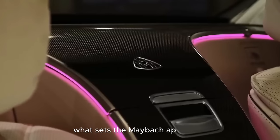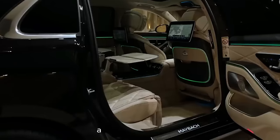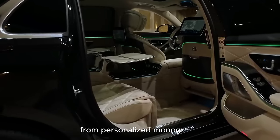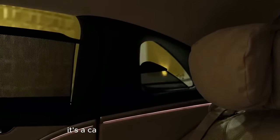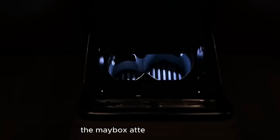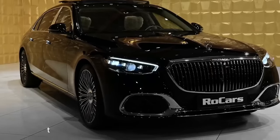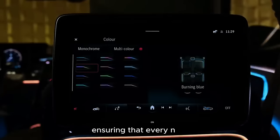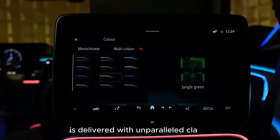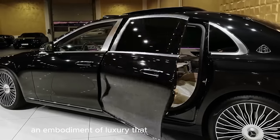What sets the Maybach apart is its commitment to exclusivity. The brand offers a range of customization options, allowing clients to tailor every aspect of their vehicle — from personalized monograms stitched into the leather to bespoke wood trims. The Maybach's attention to detail extends to the smallest features. The Burmester High-End 3D Surround Sound System transforms the car into a concert hall on wheels, with each speaker meticulously placed to deliver an immersive audio experience with unparalleled clarity. The Maybach is not just a car — it's a statement of status, an embodiment of luxury that extends beyond the road.